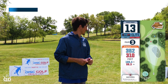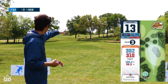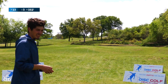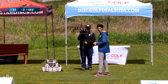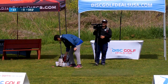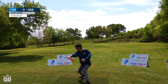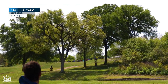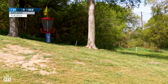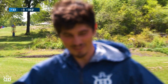On to hole number 13 now. It's a 352-foot par 3 with OB up on the right side. It looks like it plays pretty far up the hill — I'm going to play it as like a 420, 430-foot shot. We're going to go with the Explorer. That's another one-and-done. I love that.